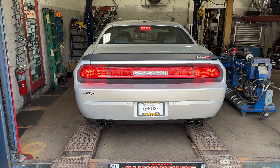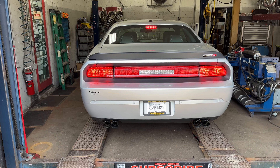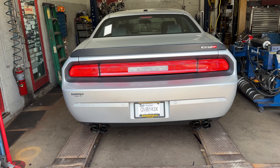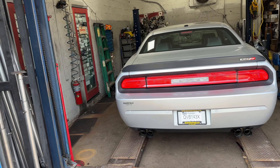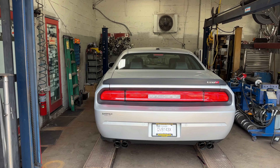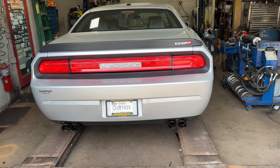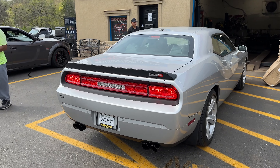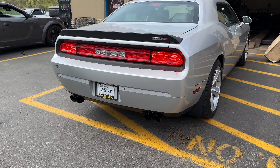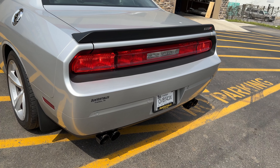Dodge Challenger SRT 8, 6.4. I love you, man. Do your sound decibels? Much better. Oh, it's perfect. Oh, it's got that bop. I like it. Sorry for the wind, guys. Look at that bop. I love it.